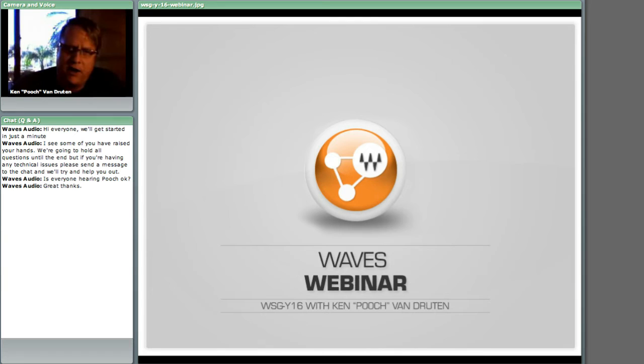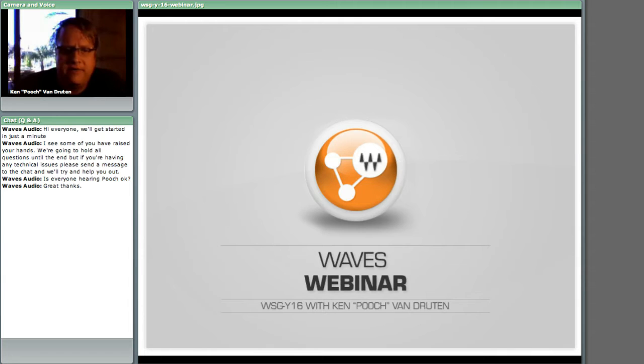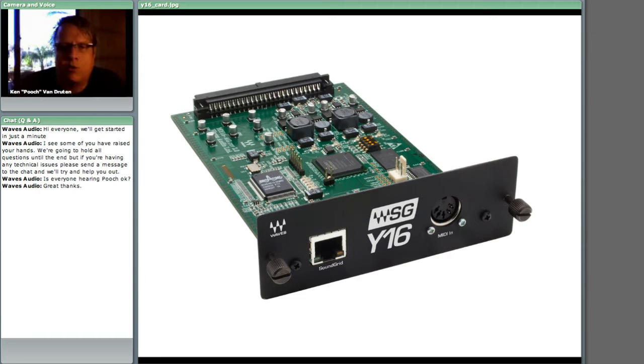Let's talk about what exactly SoundGrid is. SoundGrid is a technology that Waves produced and designed to provide low latency communication between Yamaha consoles and Waves plugins. What you're seeing here is the card that fits into the card slots of Yamaha consoles — the WSG Y16 card. Currently it supports two cards. Each card provides 16 inserts worth of information on a Yamaha console, and that's all routable through the console itself. It shows up just as any other card would — a Dante card or an input/output card — right in the routing of the Yamaha console.